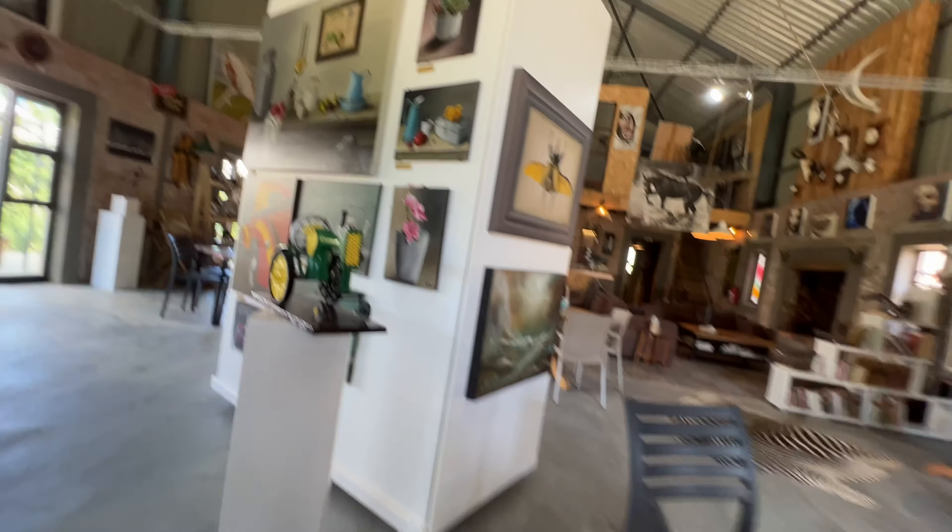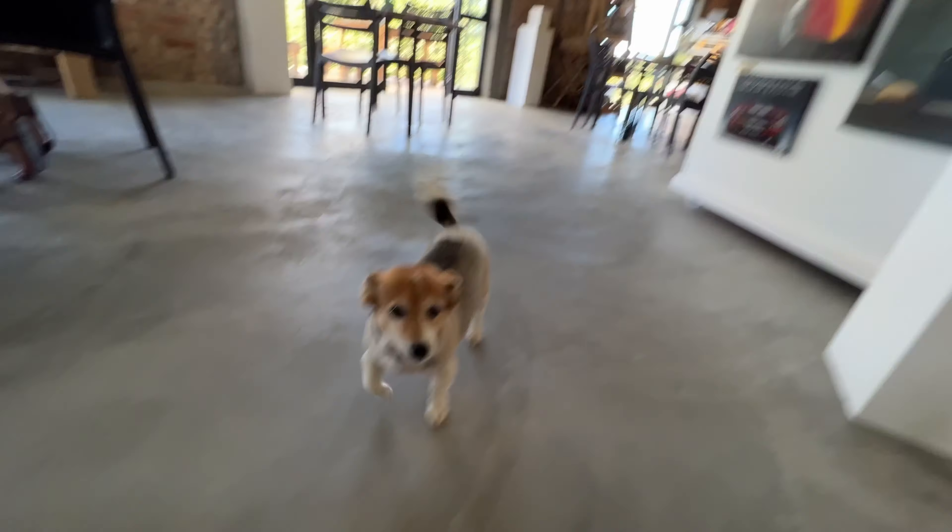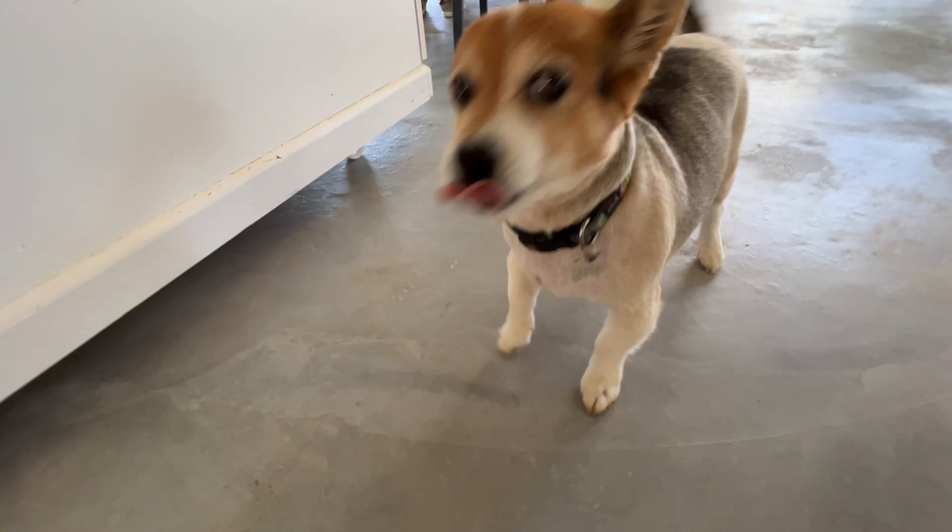There we go — oh my goodness, it's so cute!